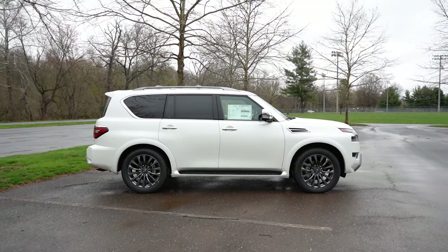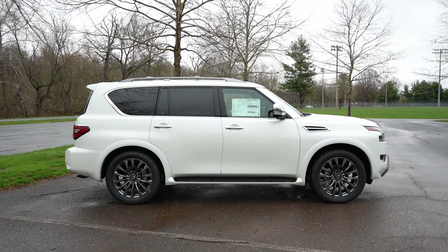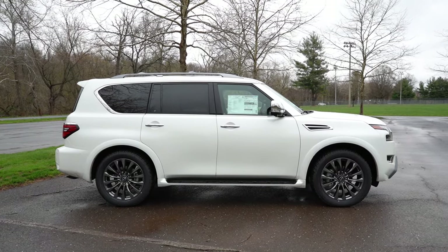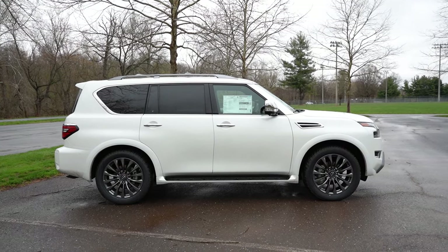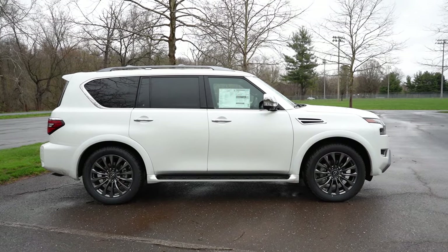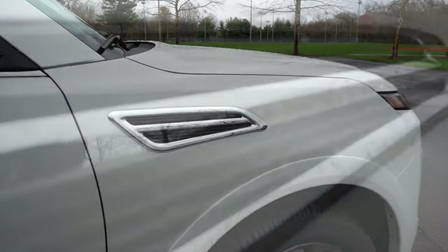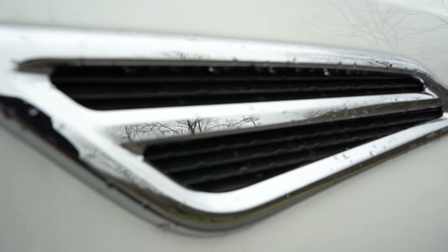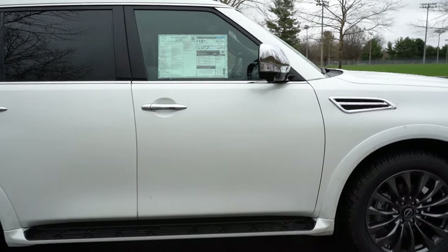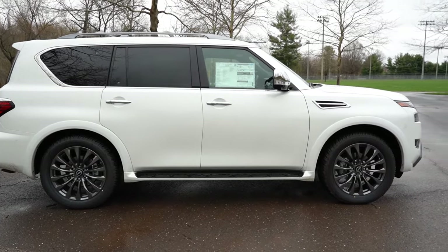Around to the side: roof rails come standard, finished in dark gray for all trim levels, but the Midnight Edition finishes them in black. Chrome window surrounds and a gloss-black A-pillar are available, along with chrome door handles. There are also functional front fender vents that actually allow the V8 to breathe — they let out hot air from the engine under the hood. Rear privacy glass comes standard, and running boards come on all trim levels as well.